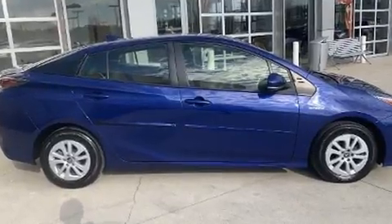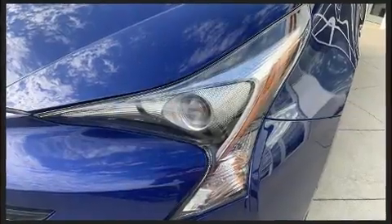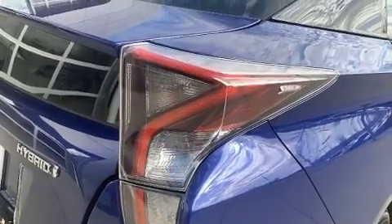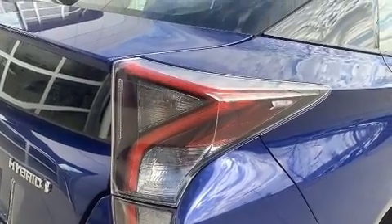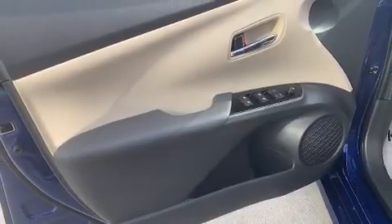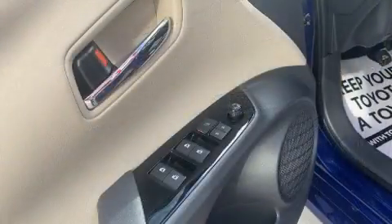Storage solutions are integrated throughout the interior, demonstrating thoughtful attention to detail. You and your passengers will enjoy the stereo system, which includes a CD player with MP3 capability and six speakers enhancing the audio experience throughout the interior.